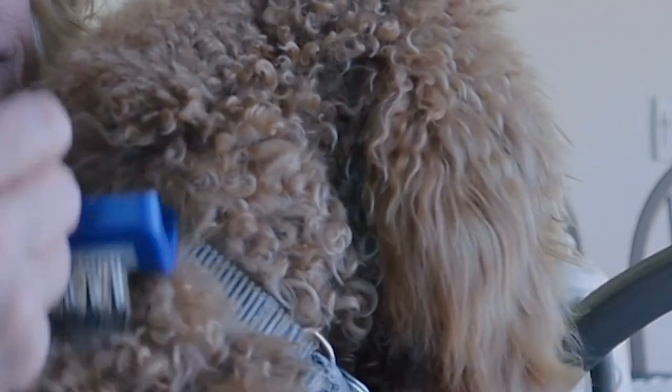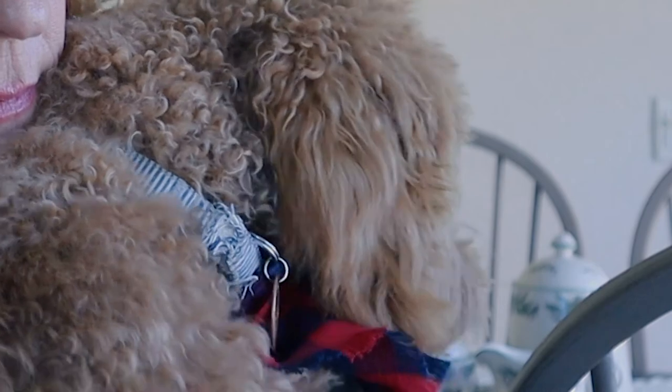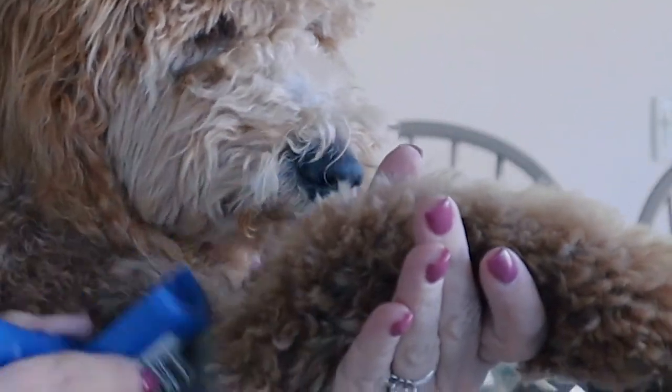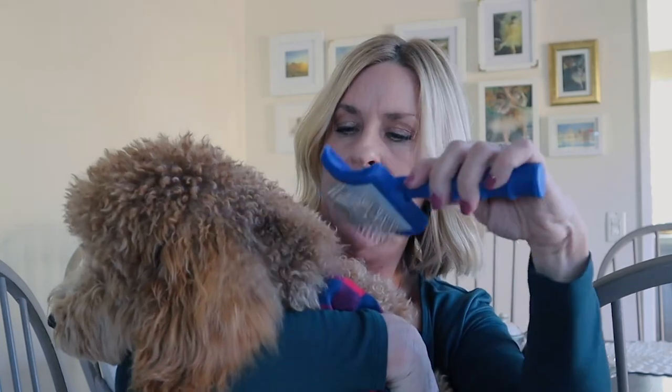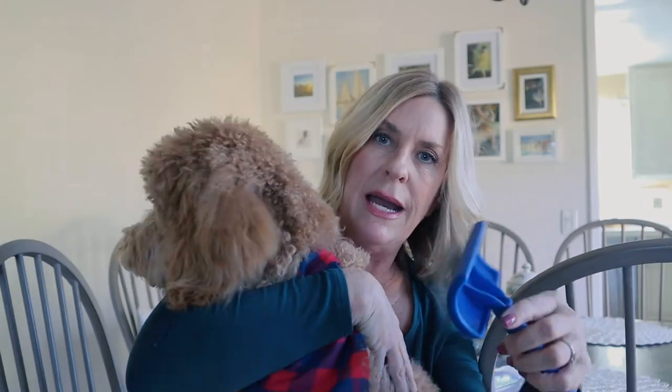So here's the brush and I'm going to show you how I use it on Kai right now. I'm using it for the first time on him right now and I think it does a really good job of getting down into the underneath part of his coat. These long bristles and the angle to them work really well. I saw a Golden Doodle at the dog park the other day with a fully long coat, and the owner said she brushes him every single day, more than once a day — it was beautiful but a lot of work.